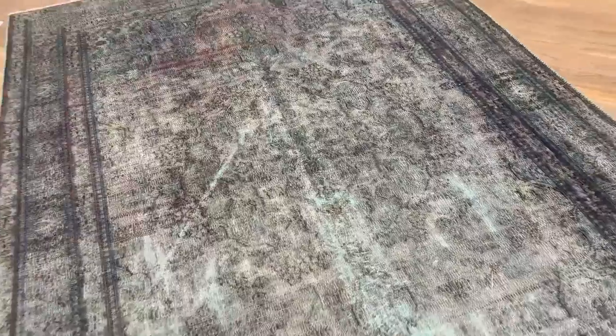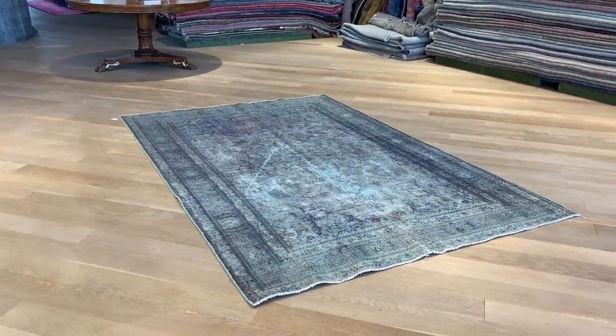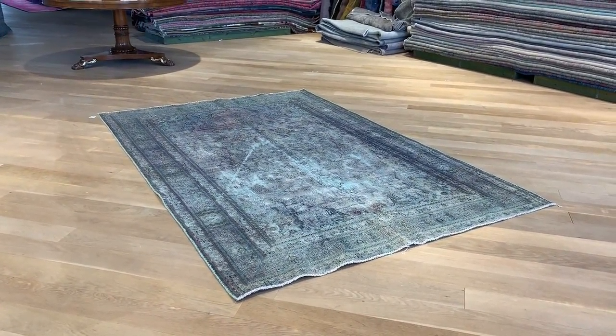Some minor parts of the carpet also have a lighter green in them. But besides these things, in an old carpet, it's such a beautiful carpet. Keep that in mind — I believe that if you can find a way to use this carpet, you will appreciate it.